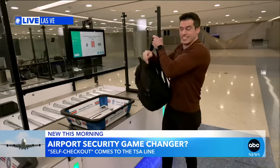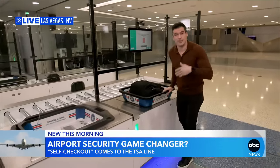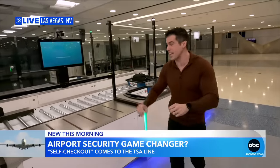This is a groundbreaking test here in Vegas, and again, this is just a test, but the rules are the same. This is essentially a security self-checkout here at the TSA line. You've got to put everything in that you'd always put in, but you do it all yourself.